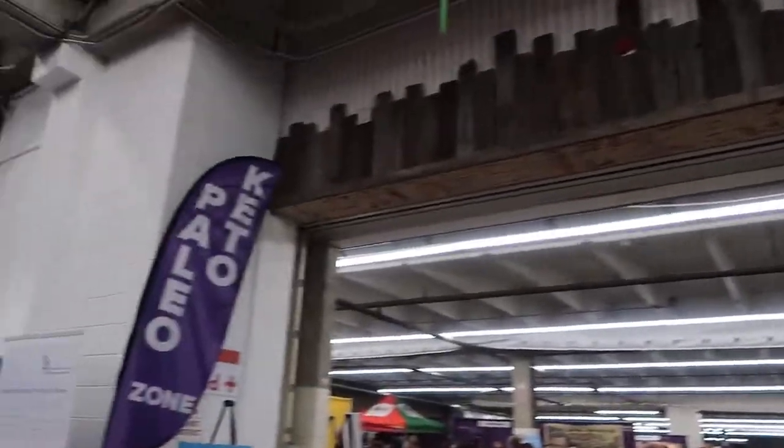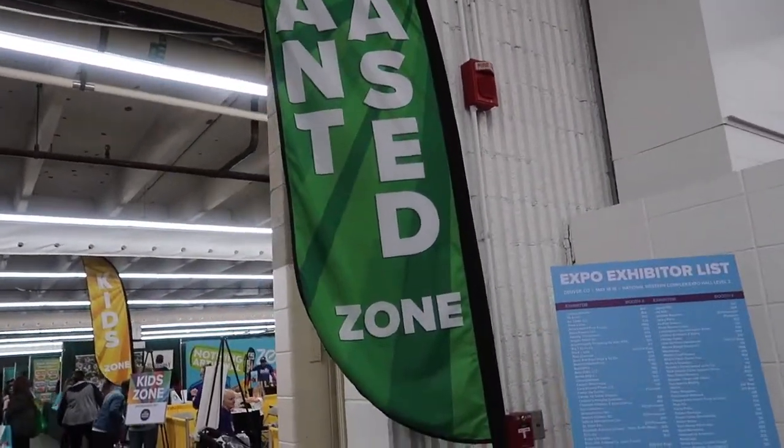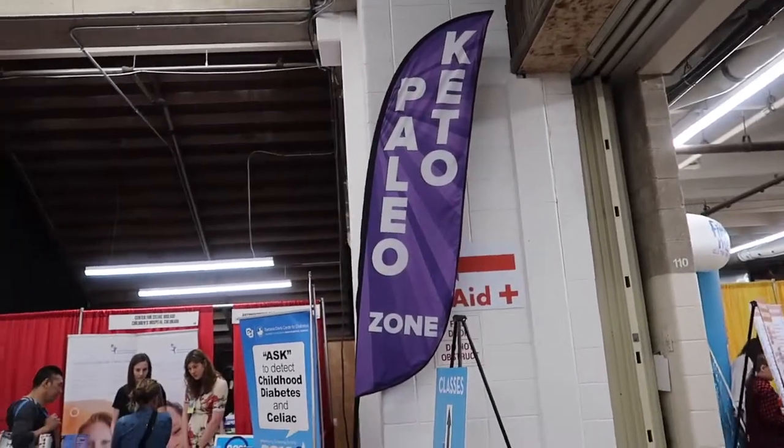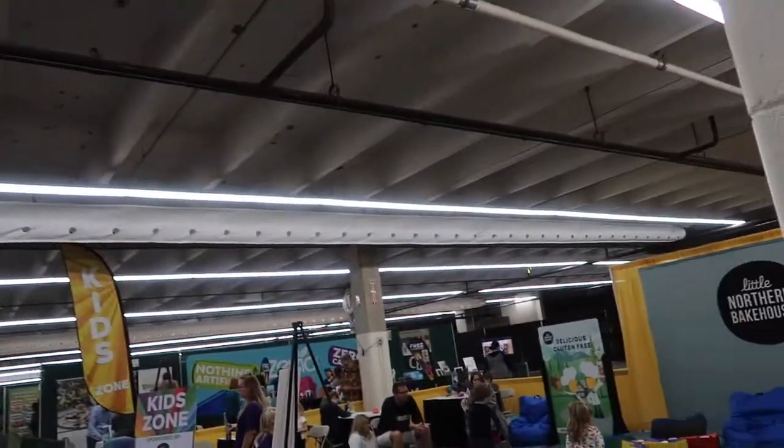There is a plant-based and a keto-paleo zone, so we're going to go check those out. We are not plant-based, but a lot of the paleo stuff works for us because it aligns with dairy-free and gluten-free.